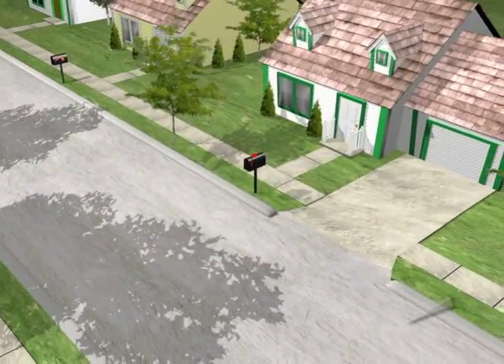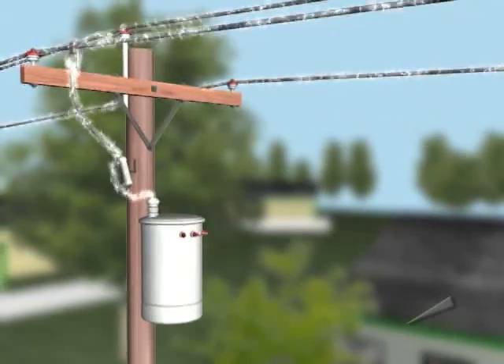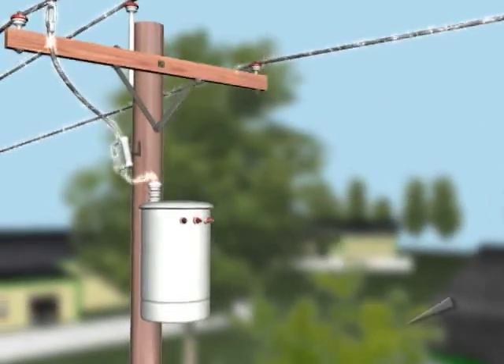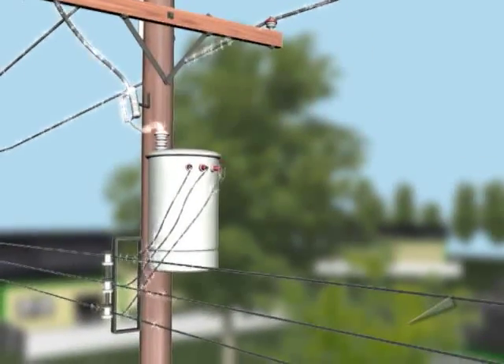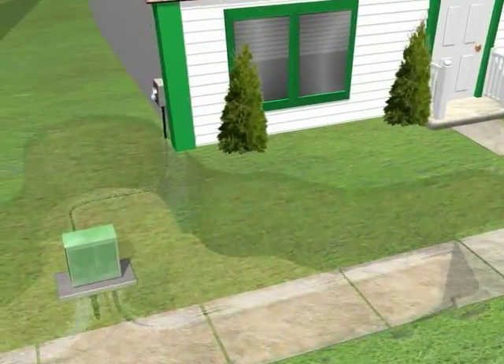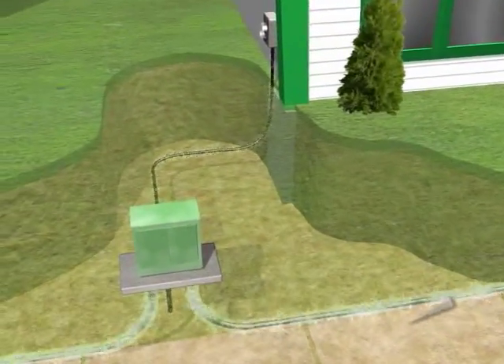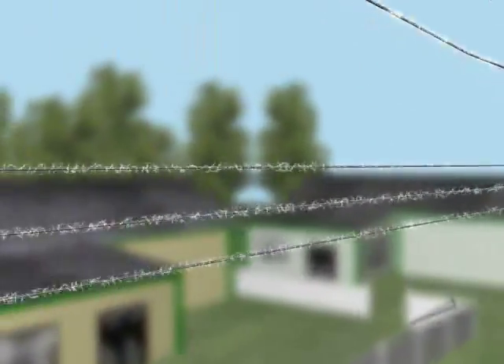The electricity can now travel on the lines that run through your neighborhood. But just as a speed limit on your street is too fast to pull into your garage, the voltage must again be reduced before you can use it safely in your home. The final voltage reduction takes place on a pole-mounted transformer, or in the case of underground service, a pad-mounted transformer. The electricity is now at a voltage that can be safely used in your home.